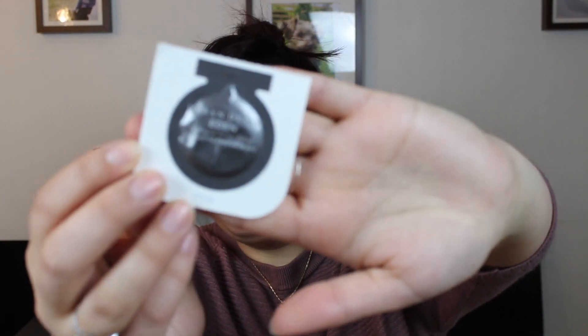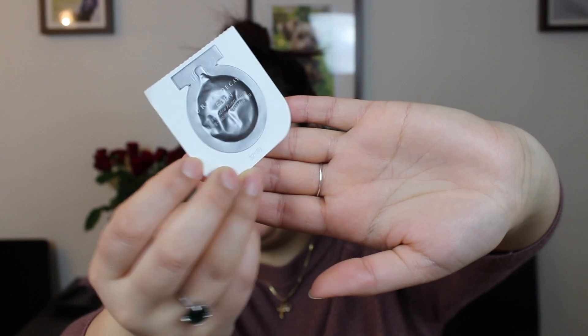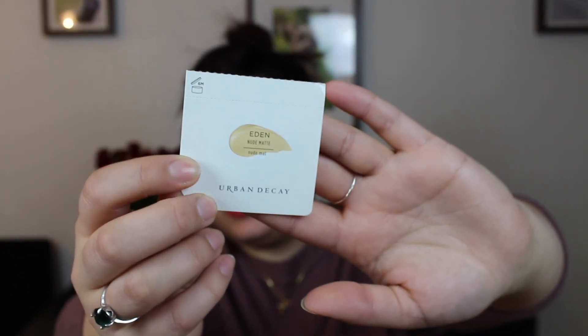Then I have something from Urban Decay — this is the Eyeshadow Primer Potion in the shade Eden, which is a nude matte shade. It's one of those cushion sample things and this will take me forever to use up. I know this because last year I worked on one of these throughout the whole year.